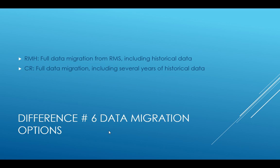Difference number six: data migration. Both programs support full data migration from Microsoft RMS. Retail Management Hero pulls in all historical data; Cloud Retailer provides a couple of years of historical data. That's typically sufficient — you're not using it for taxes, but rather for checking product movement or looking up what a customer purchased a year ago. One to two years of historical data usually covers those needs.